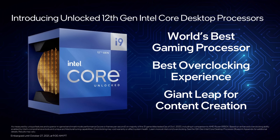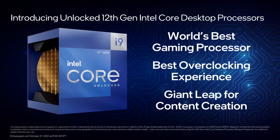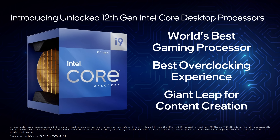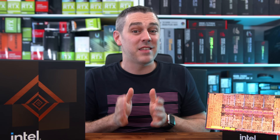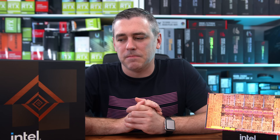Intel also claims they are the leaders in gaming, with AMD temporarily taking the title away with the Ryzen 5000 series. Intel CEO Pat Gelsinger has been quite vocal lately about Intel's future direction and how it aligns with AMD. With that level of confidence, you'd expect great things. Well, let's find out and run those glorious benchmarks.